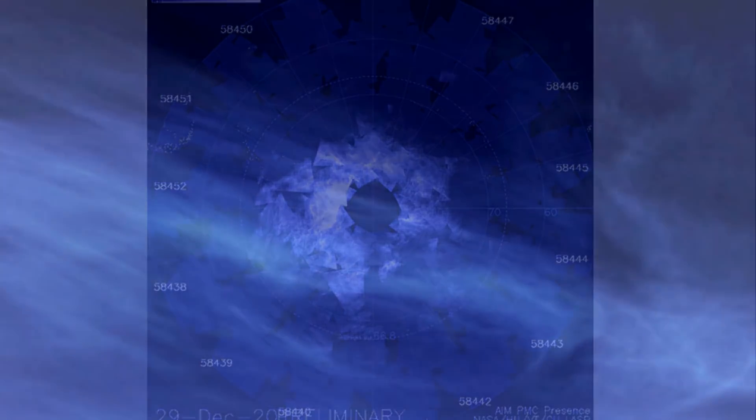Additionally, this is also when the mesosphere is the coldest place on Earth, dropping as low as minus 210 degrees Fahrenheit, due to seasonal airflow patterns.